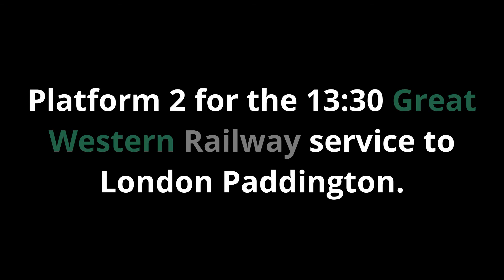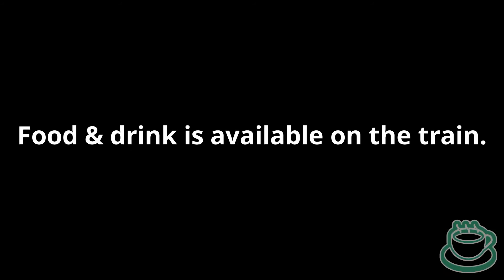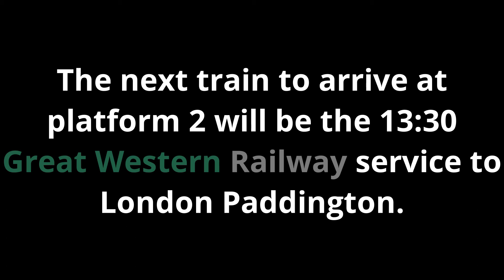Platform 2 for the 13:30 Great Western Railway service to London Paddington, calling at Reading and London Paddington. This train has 9 coaches. Food and drink is available on the train. First class accommodation can be found in zones 1 and 2. Standard class in zones 3 to 9. Cycle spaces in zones 3 and 8. Wheelchair facilities in zones 1 and 9. The next train to arrive at Platform 2 will be the 13:30 Great Western Railway service to London Paddington. This is the service from Paignton.